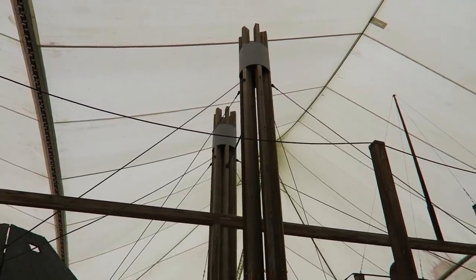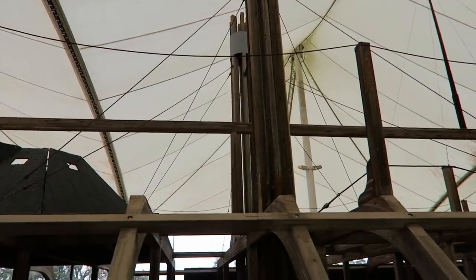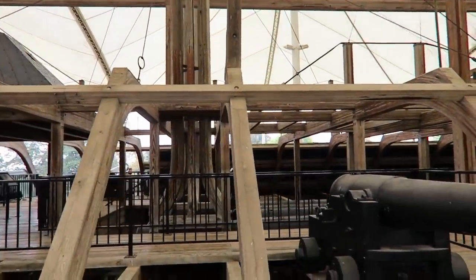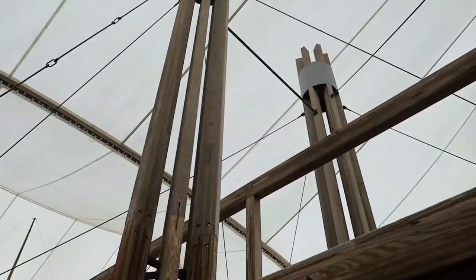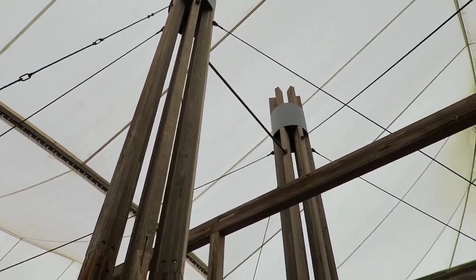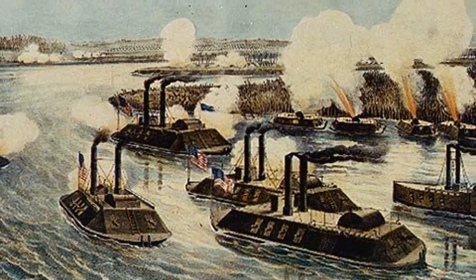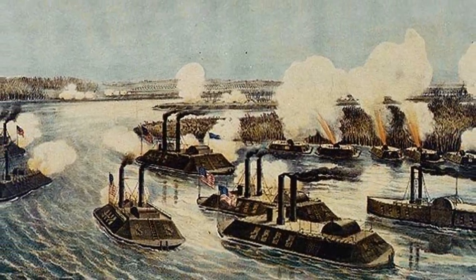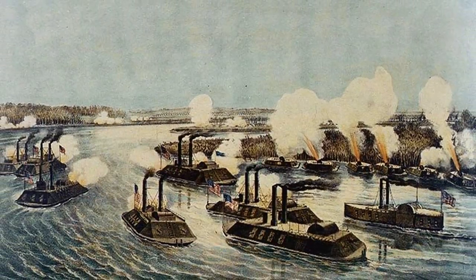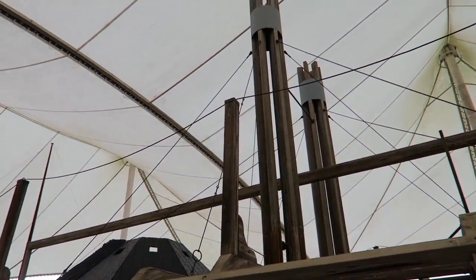These big tall wooden stacks here represent the original chimneys. When Cairo sank, the smokestacks were still visible above the surface, and another ship — the sister boat, the Pittsburgh — knocked down the Cairo's chimneys to hide the location from the Confederates. These seven boats were so alike that they had different painting or different designs on their chimneys. Cairo actually had a gray band on the top of their chimneys, so that's why you're seeing the gray band up there.